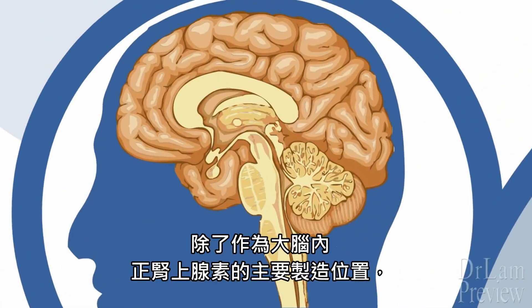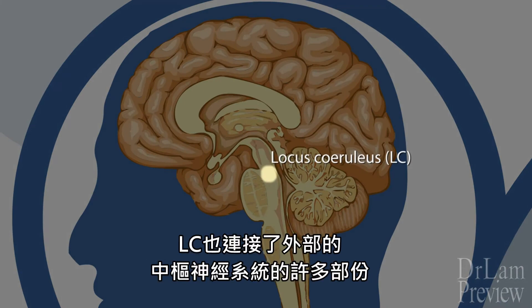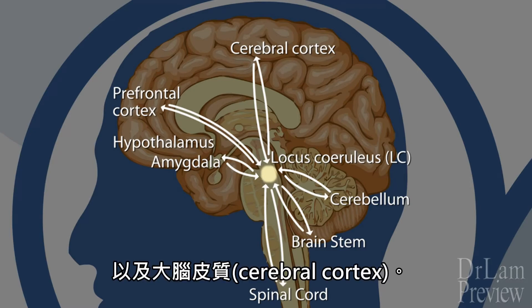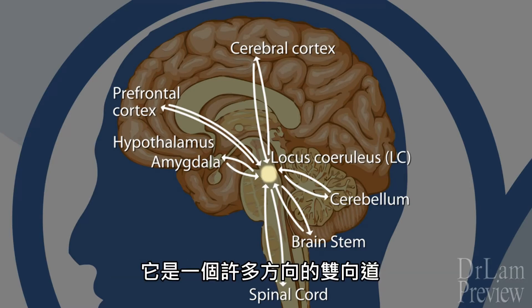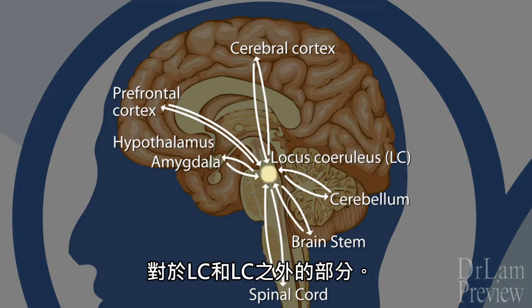Aside from being the principal production site of norepinephrine in the brain, the LC is also connected on the output side to many parts of the central nervous system, including the spinal cord, brainstem, cerebellum, hypothalamus, amygdala, as well as the cerebral cortex. So as you can see, it's a two-way street with many directions and a collaborative network of information flow to and from the LC.